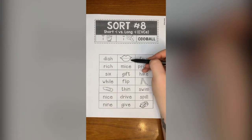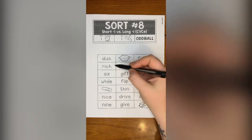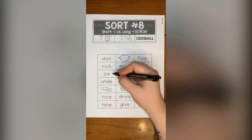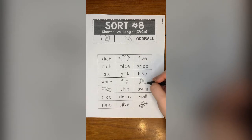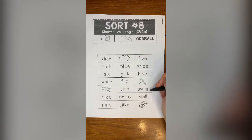Dish, lip, five, rich, mice, prize, six, gift, hike, while, flip, slide, clip, thin, swim.